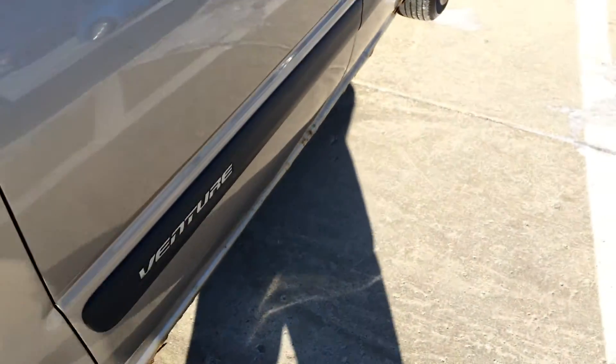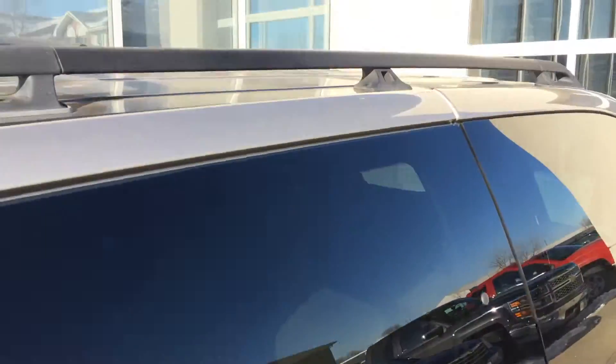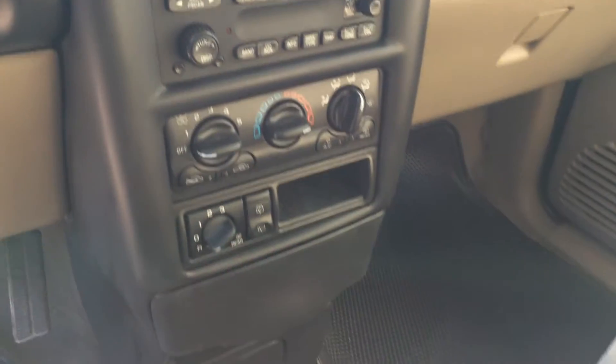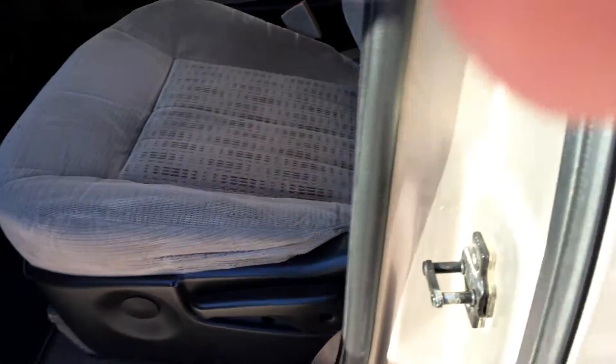15-inch wheels — doesn't look like they're in great shape. Gray in color, roof rails up above. Take a look at the inside: cloth interior, buckets up front, your second row seats, and your third row in the back, so you've got seating for 7. Cover up front, all your controls, just under 187,000 miles.